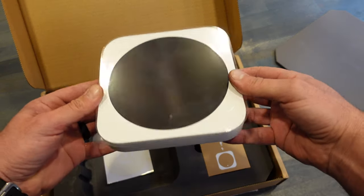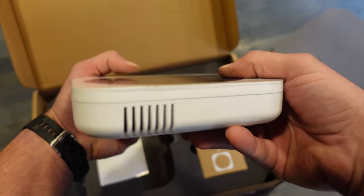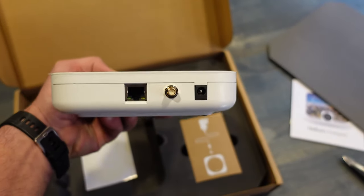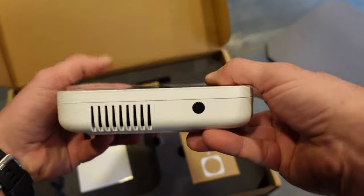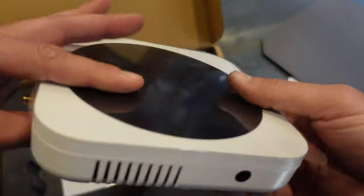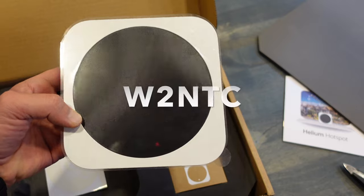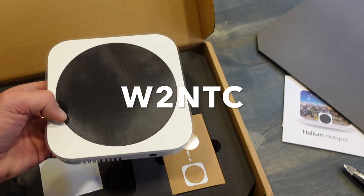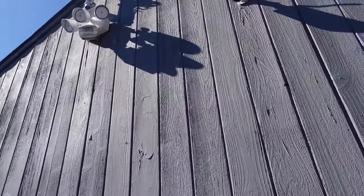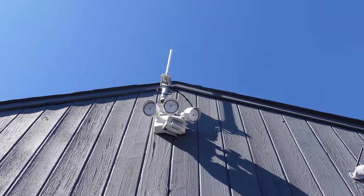I had received my Helium hotspot, hooked it up, and configured it to the network. Had the hotspot running and checked performance for a few days — was definitely mining some HNT rewards, but I noticed I wasn't really getting out there and being able to witness challenges, which is where the bigger portion of earnings come in for HNT rewards. Being a ham radio operator, I knew the importance of a good antenna, did a little research on the Helium network, came across this Proxycast antenna, and decided to pick it up and give it a try.